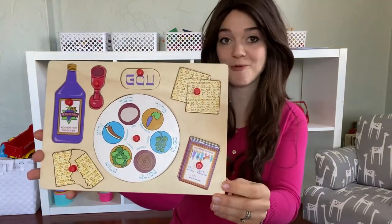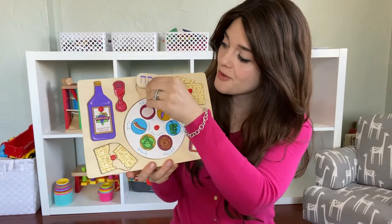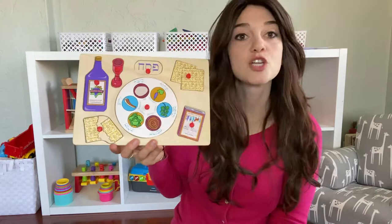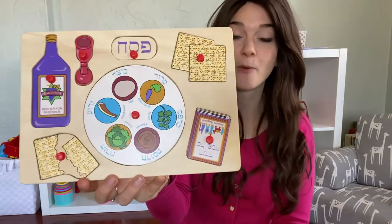So the first thing that I want to show you on my Pesach puzzle is a... Oh! The Pesach sun was upside down! So the first thing I want to show you is my Seder plate. This is the Seder plate on my Pesach puzzle.